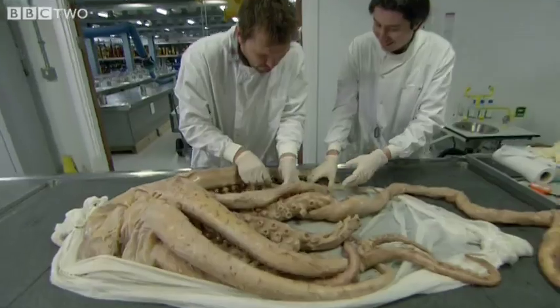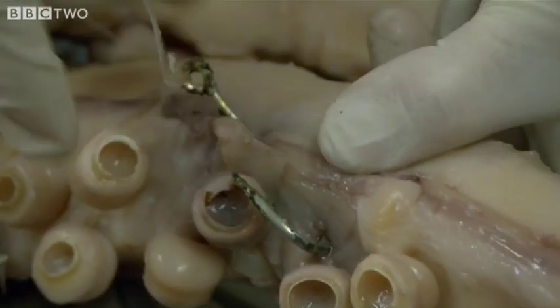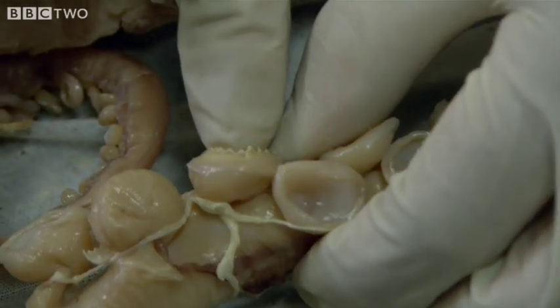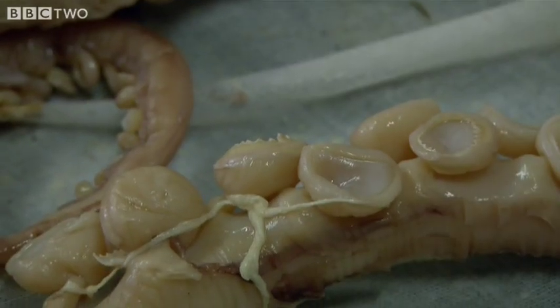Look at the suckers! Look! There's the hook — that's the hook that he got caught on, still haven't had a chance to remove it yet. Look, there's teeth in those suckers! This is what they'd use to hold onto prey with, so when they've grabbed fish or squid or anything else they're eating, they can really dig in and the prey's not going to get away.